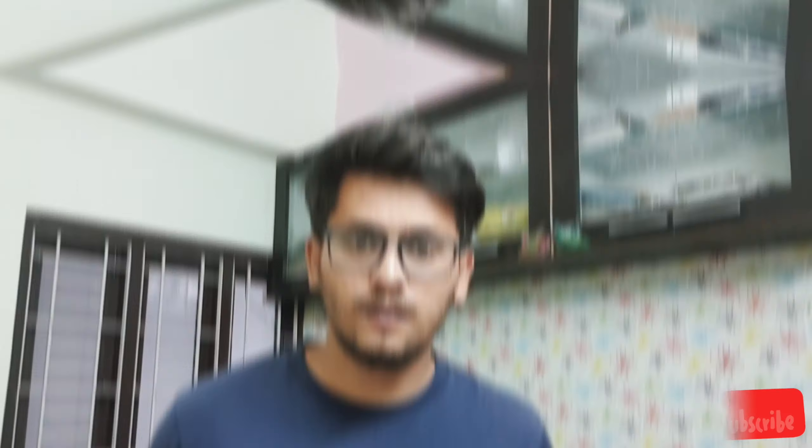Before we get into the list, please make sure you're subscribed and hit the bell icon so you get notifications whenever I post a video. Now without further ado, let's get right into the list.